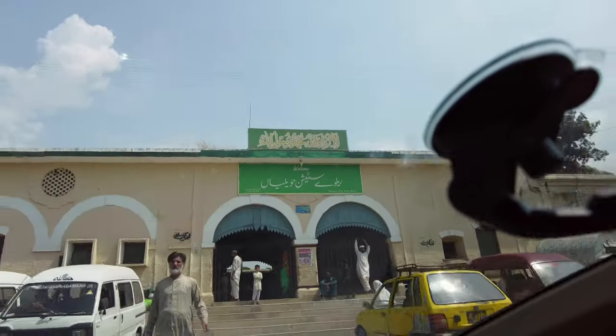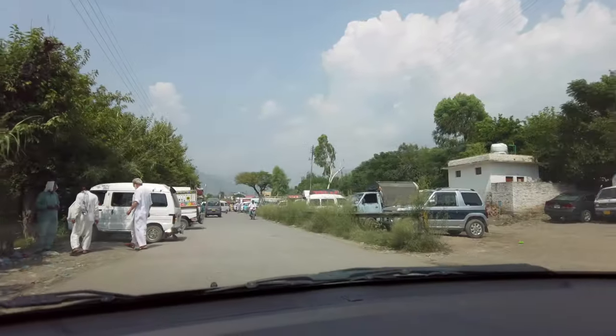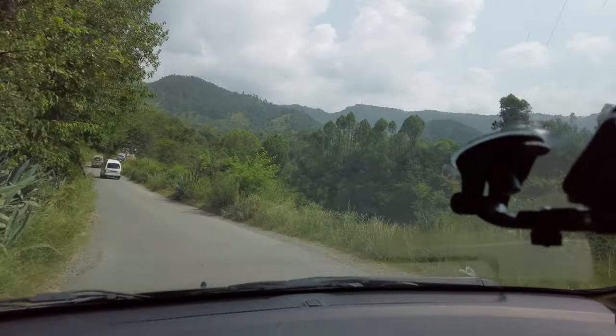We went to Havalia Bazaar, and after that we saw a board — it was pointing to a very beautiful road. The locals also told us to go that way, but we hadn't gone before and got a bit confused. Eventually we turned back to Lunda Bazaar Road and followed that route. It's a beautiful road leading to Sajji Goat.